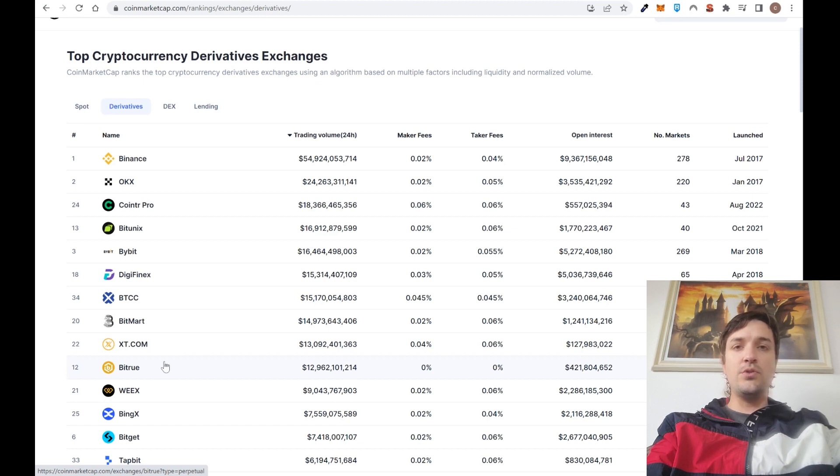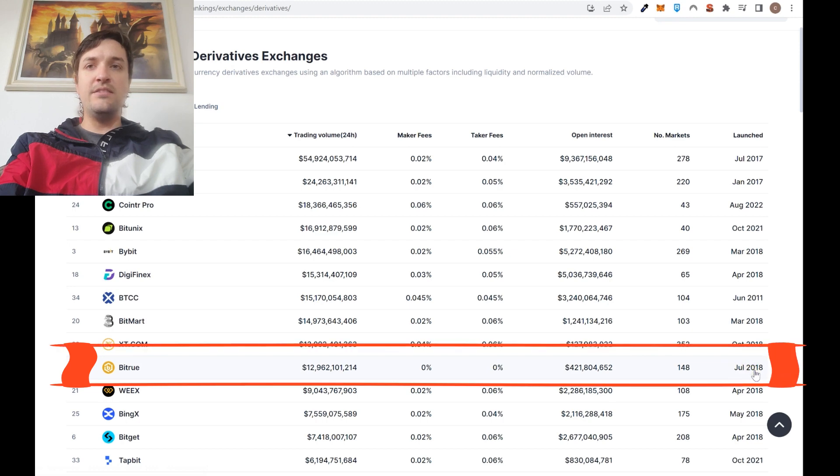I always prefer to use the biggest exchanges rather than a small exchange that started a few months ago. You can see here that BitTrue started in 2018.